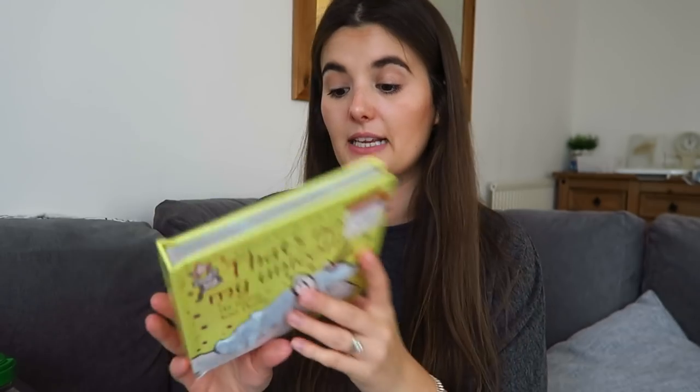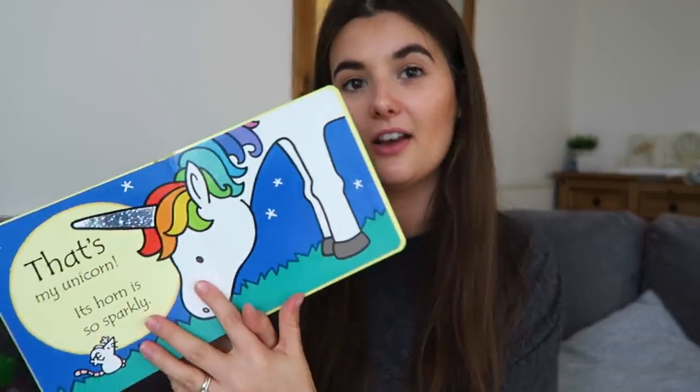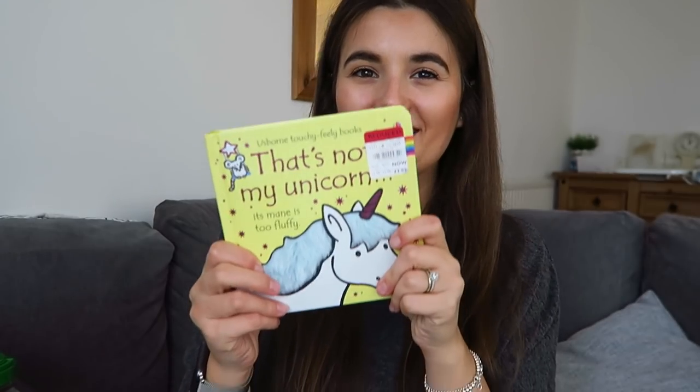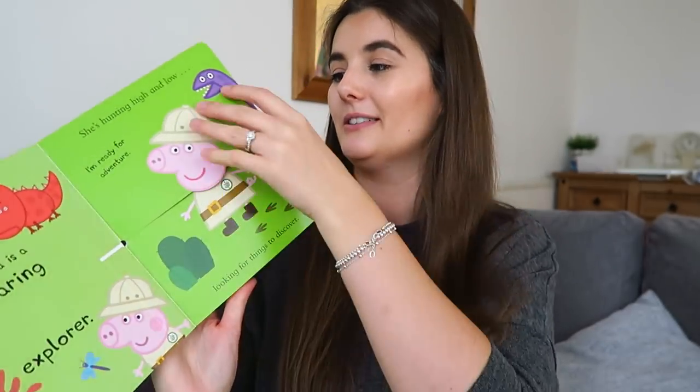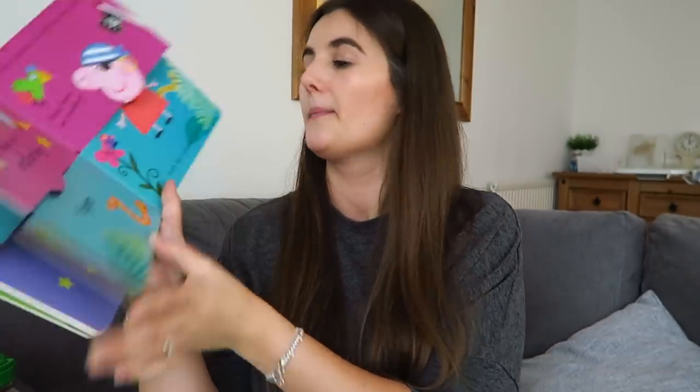We've also got an Usborne 'That's Not My Unicorn' — should have been £6.99 and I paid £2.09. We do not need this one because we own about 30, and does she read them? No. But it was just a good idea at the time, and some of these books I will be keeping for my future grandchildren in 25 years time. And then I got a Peppa Pig flip flap book — should have been £7.99, paid £2.39. She's started to like Peppa Pig and she recognises Peppa now, so it's a flip flap matching-outfits book.